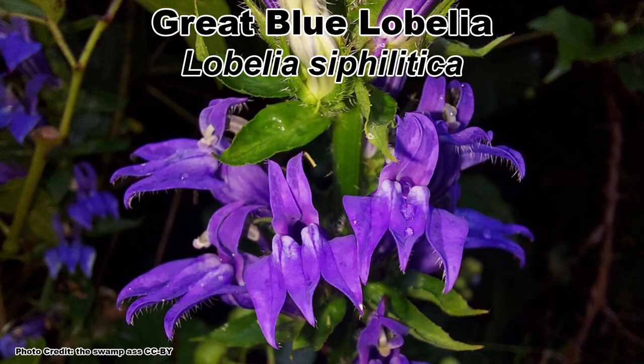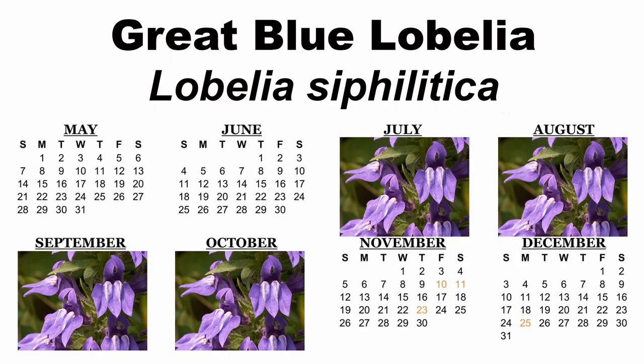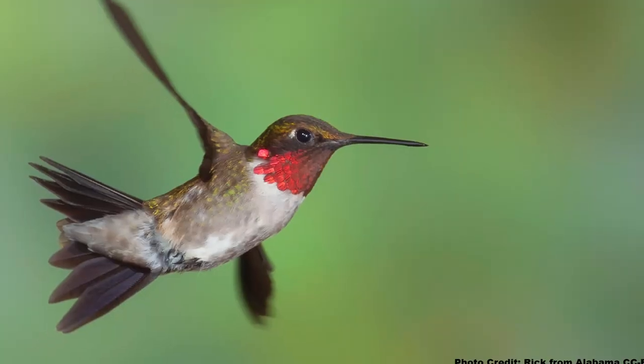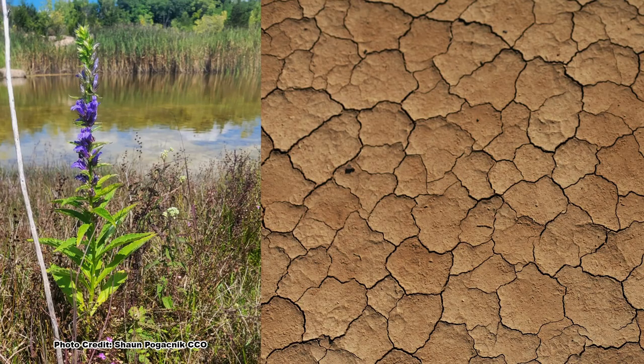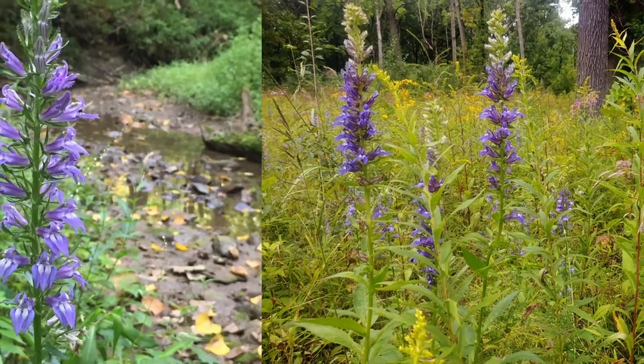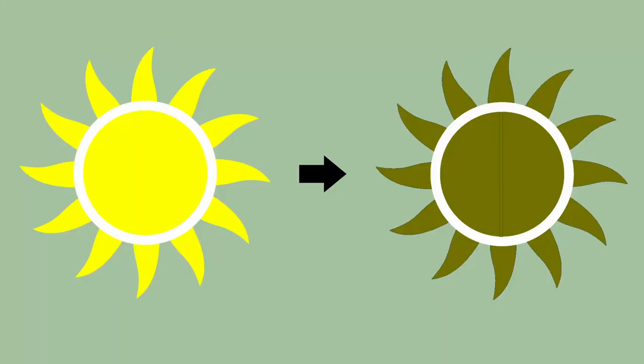Another stunning species is the great blue lobelia, Lobelia siphilitica, aptly named for its brilliant blue blooms, which can be seen from July through October, depending on location, and attract the larger native bees, larger butterflies, and hummingbirds. This is a plant that prefers moist to wet conditions and is not drought tolerant. If conditions are moist, great blue lobelia will grow in a wide variety of soils and in full sun to shade.